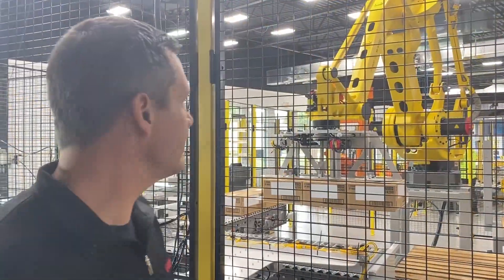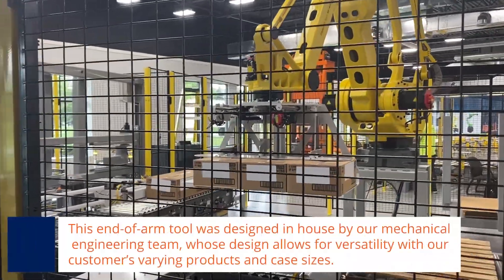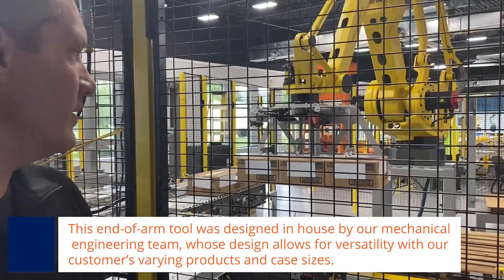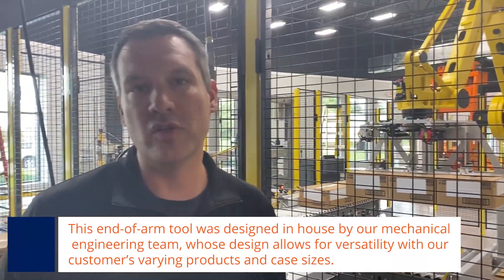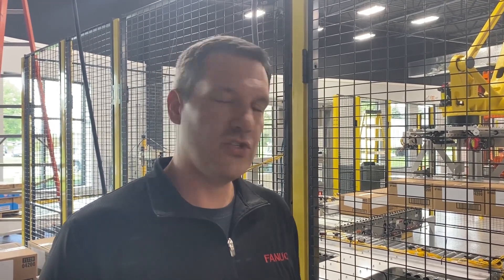One of the key features to this end-of-arm tool is that it actually uses two motion axes, integrated directly into the robotic controller. We have tolerances up to a tenth of a millimeter. The nice thing with that is if a customer wants to add a future product, all they have to do is enter the information into the system and the robot will calculate everything from there.